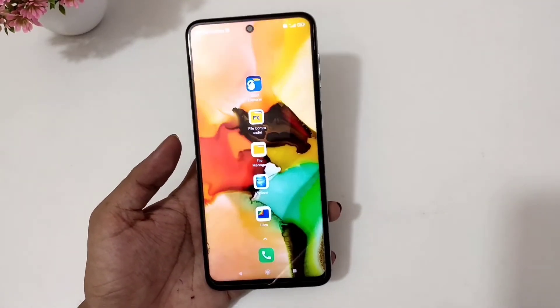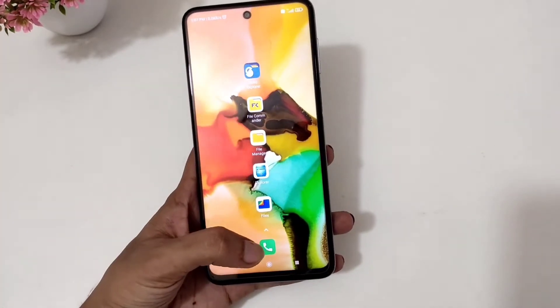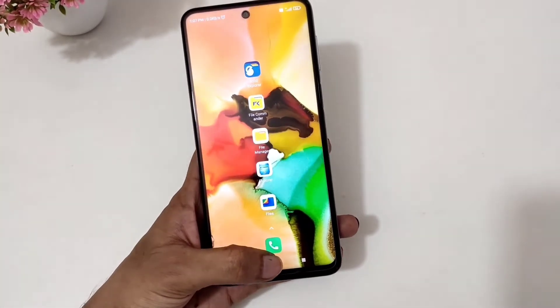Hi there. Today I'll be talking about 5 best file manager apps for Android. I'll be ranking apps based on privacy, functionality and looks.